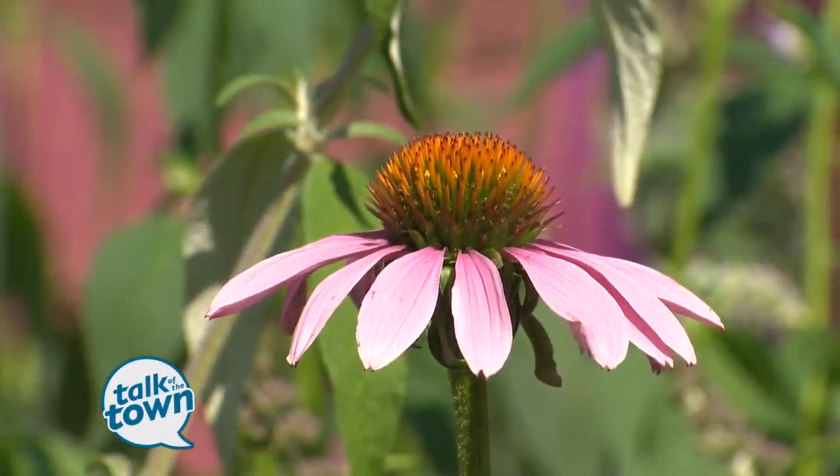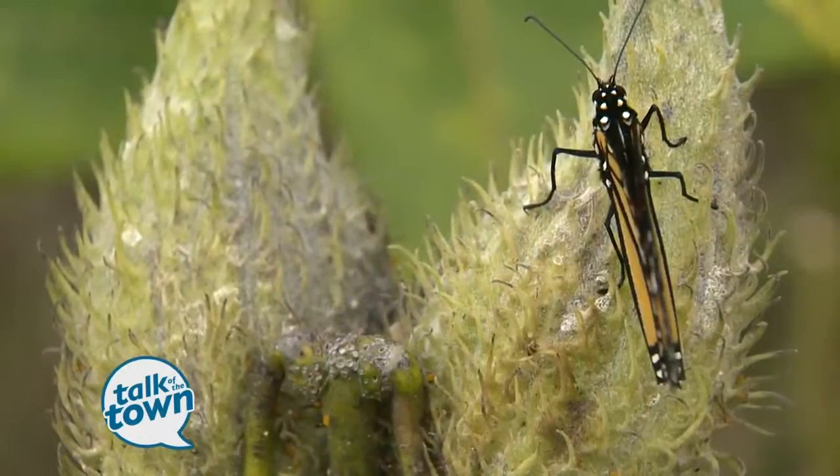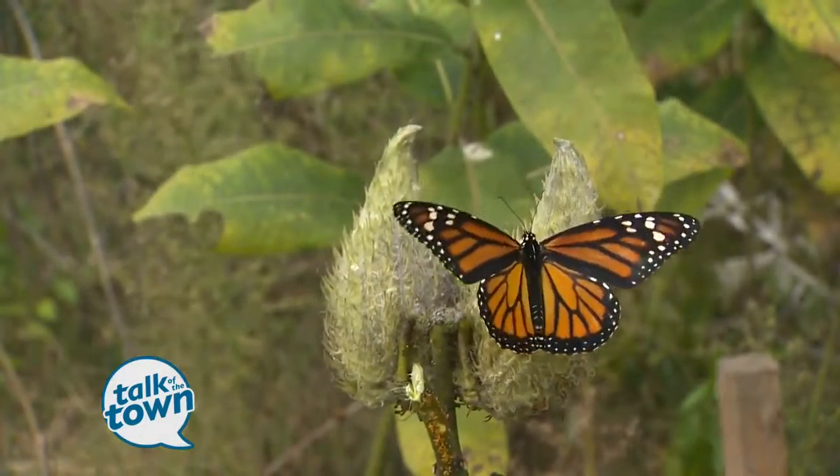Purple coneflowers like this fellow right here are great for bringing in a myriad of different types of pollinator insects — honeybees, wasps, hoverflies, and even the butterflies like this guy — and they all share at the same time.